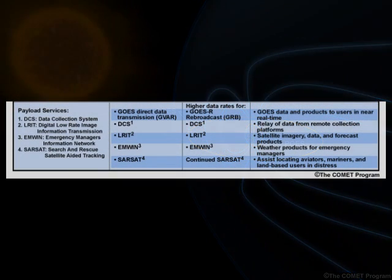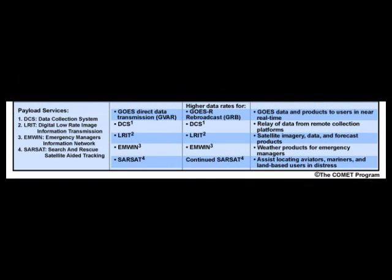The unique payload services suite includes: the GOES Rebroadcast data service, GRB, for transmitting real-time data products to users; the Low-Rate Information Transmission Service, ELRIT, for providing data from a variety of satellites and other environmental data to users; the Emergency Manager's Weather Information Network, EMWIN, containing data specifically to meet the needs of emergency managers; the Data Collection System, DCS, for relaying environmental data from remotely located platforms; and the Search and Rescue Satellite Aided Tracking Service, SARSAT, to help locate mariners, aviators, and others in distress.